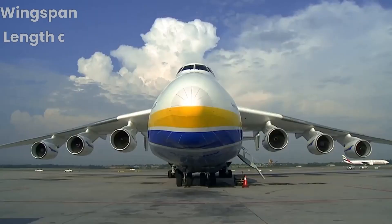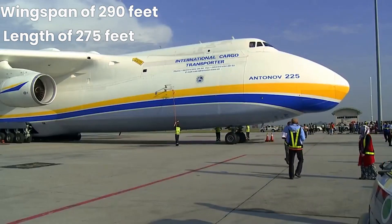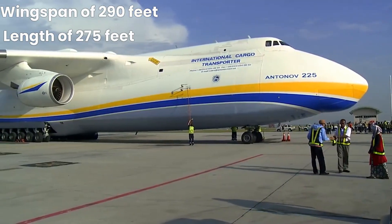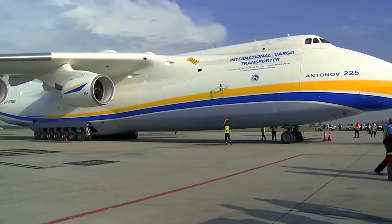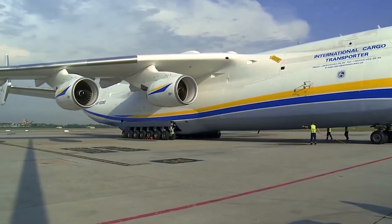The An-225 Maria is a six-engine aircraft with a wingspan of 88.4 meters (290 feet) and a length of 84 meters (275 feet). Its immense size and strength allow it to carry some of the heaviest payloads ever transported by air.